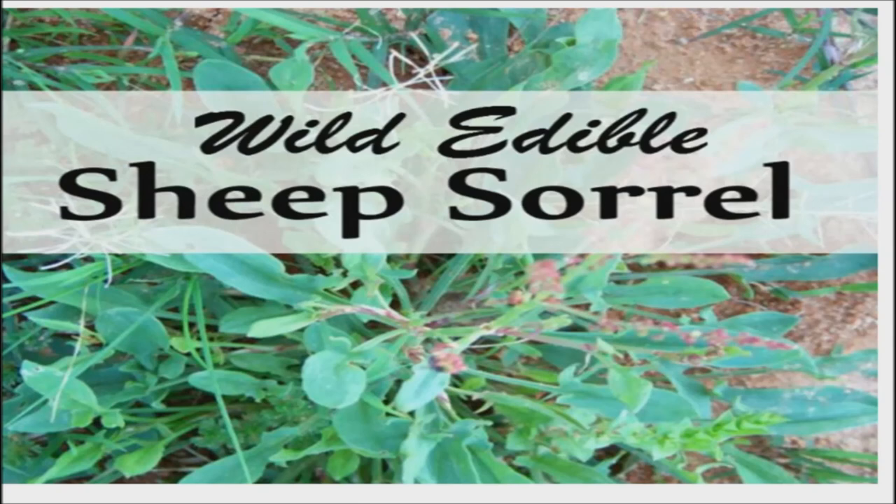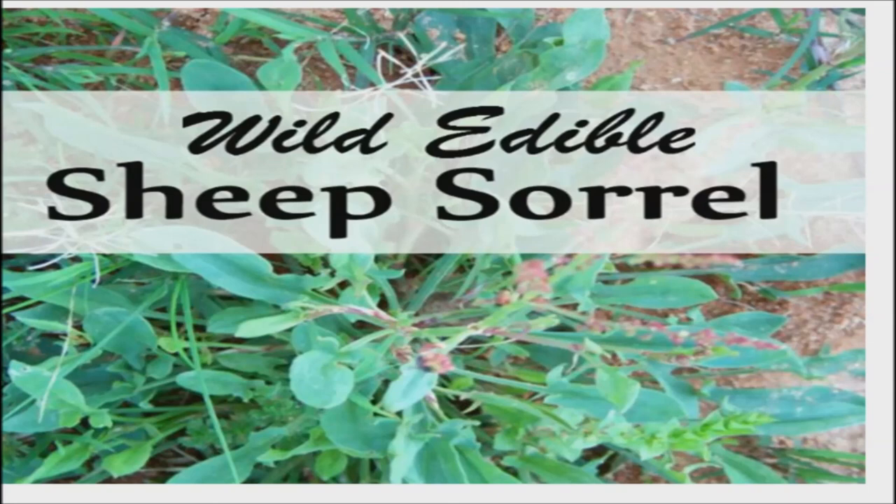Although generally considered safe, sheep's sorrel may cause abdominal cramping, stomach pain, or diarrhea if taken in large quantities. Do not consume sorrel if you have kidney stones, since it is high in oxalates, chemicals that can contribute to these stones. Talk to your doctor about sheep's sorrel before consuming the herb to decide what is advisable for your situation. Thank you for watching. Good day and good health.